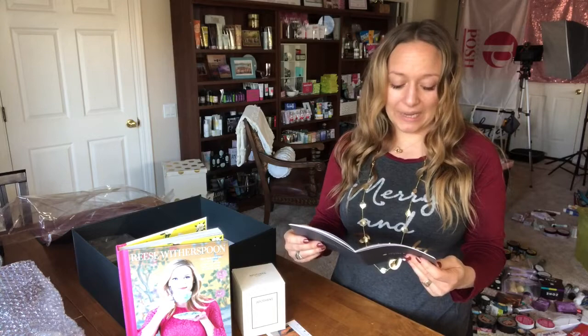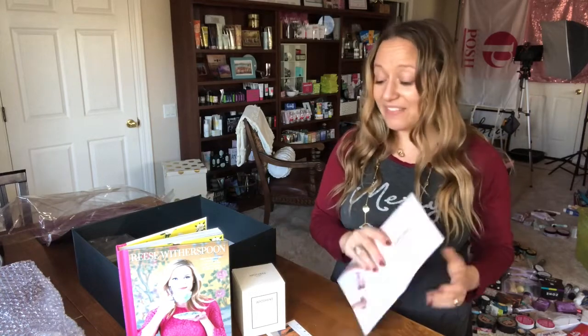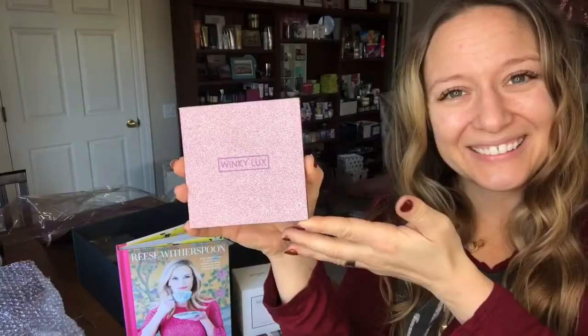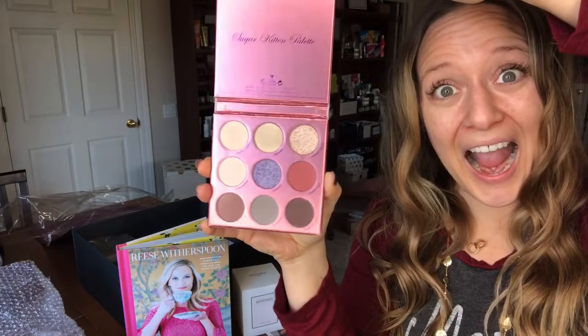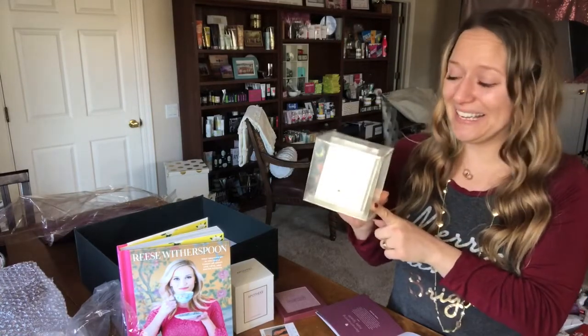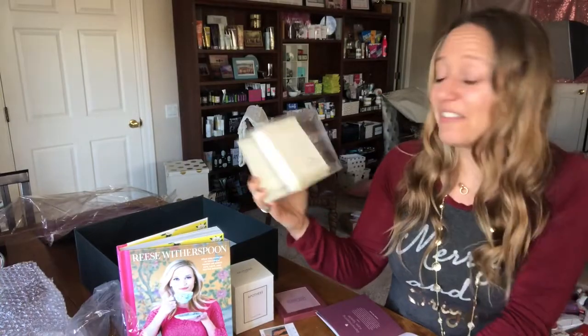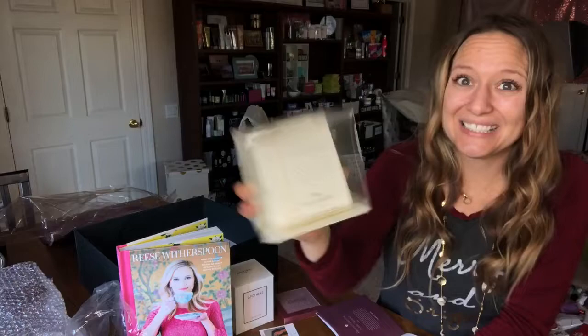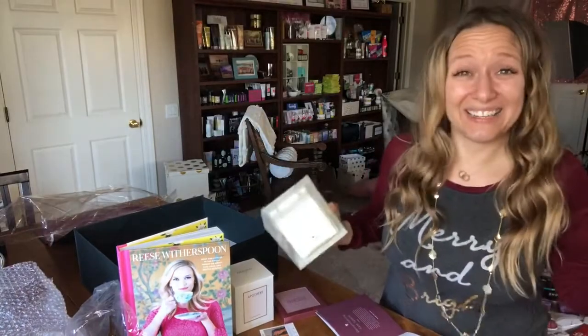Next up is the Winky Luxe Sugar Kitten Palette, and this retails for $25. I'm pretty stoked for this Kate Spade desk calendar too. I just ordered a bunch of Kate Spade items for my team, so I've been on a Kate Spade kick. This is really pretty — it's got gold details, and my office, when it's clean, is decorated in gold.